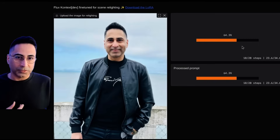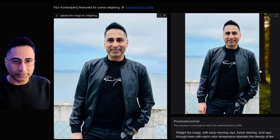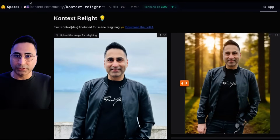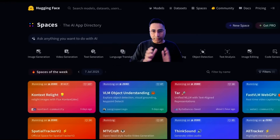We'll let it run for a few more seconds. There you go — this is a beautiful representation. It has done a great job changing my background. You can see the before and after, and this is fantastic. That is just one of the spaces, but there are a lot of other spaces available for you to use. So these are the three aspects: models, datasets, and spaces.